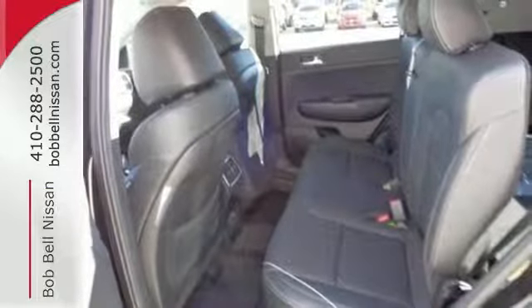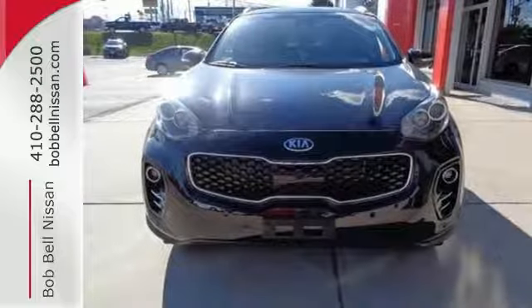Beaming with personality and excited to load up family, cargo, whatever — make it yours today.